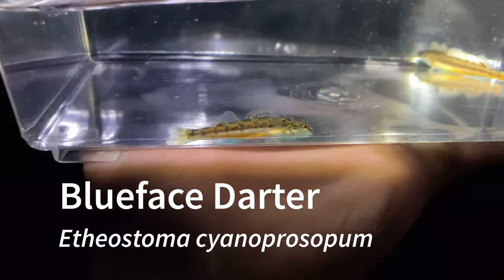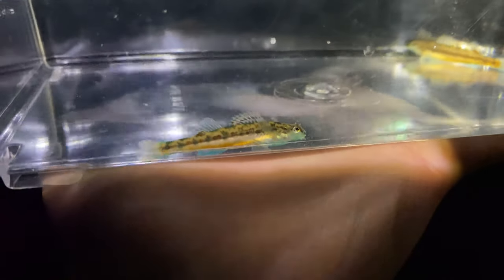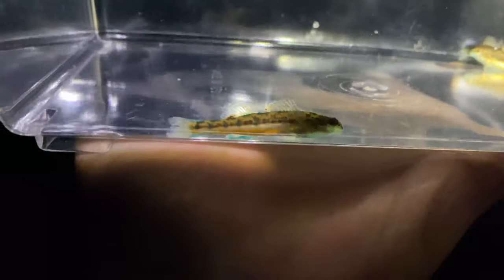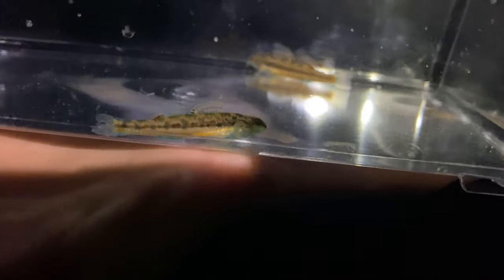We're at another spot and it got dark on us, but here is a really cool species — this is the blue face darter. This was recently split from the bandfin darter a couple years ago, so this is a new species and this is only my second time seeing it. I wanted to come back when it was in color. As you can see this one has some blue on its face, the other one not so much, but this one is the more brightly colored even though it doesn't have as much blue on its face.